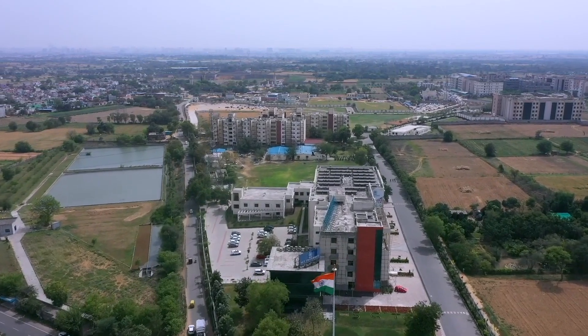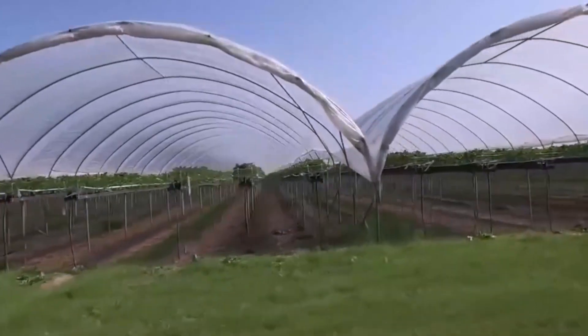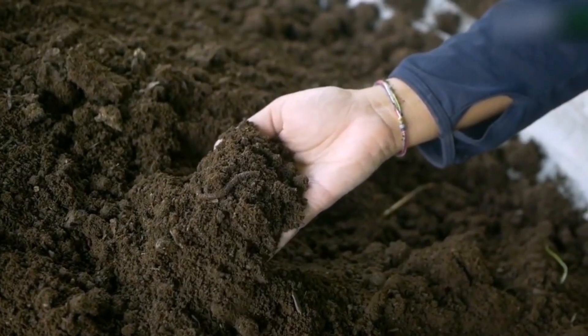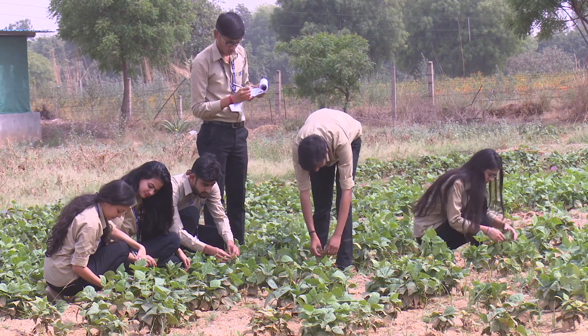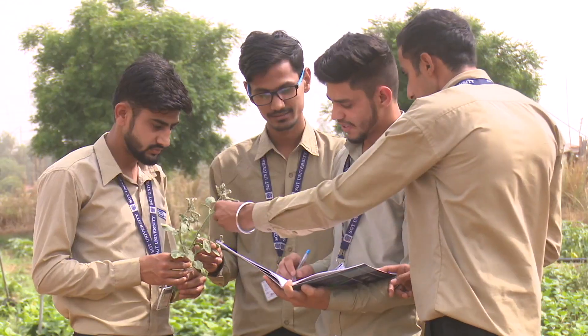We have widespread agricultural land and test fields where we have different demonstration units such as poly house, mushroom unit, vermicompost unit, and nursery, where we get a chance to implement our practical knowledge and also enhance our farming skills. Till now, I have learnt a lot — not only learnt a lot, but also enjoyed a lot by doing practicals. So, agriculture is way beyond you can expect.